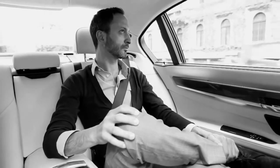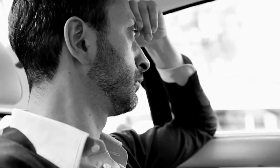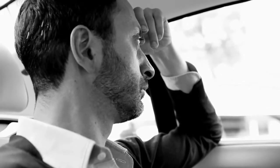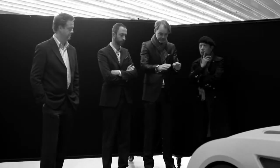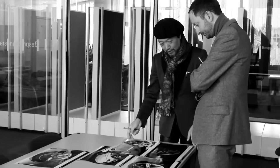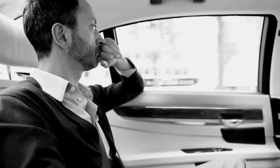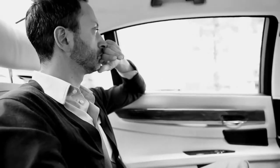My name is Karim Habib. I am in charge of exterior design at BMW Cars. Architecture is sort of my creative food, because I always look at it and it just feels like it's feeding me ideas and spirits.